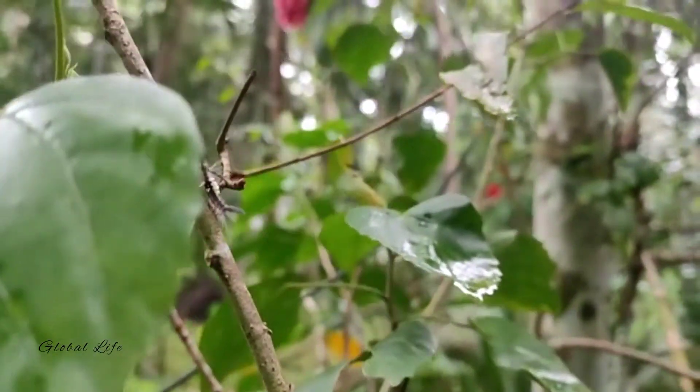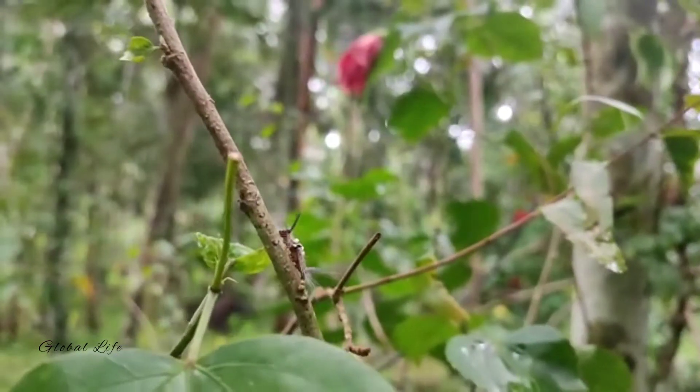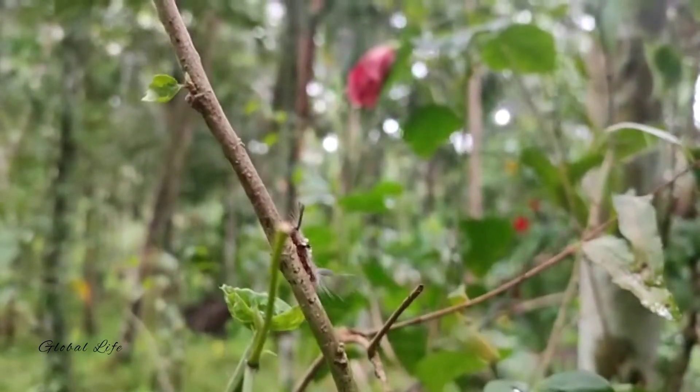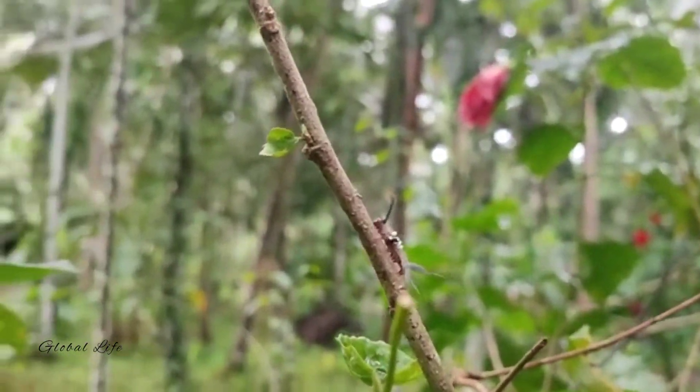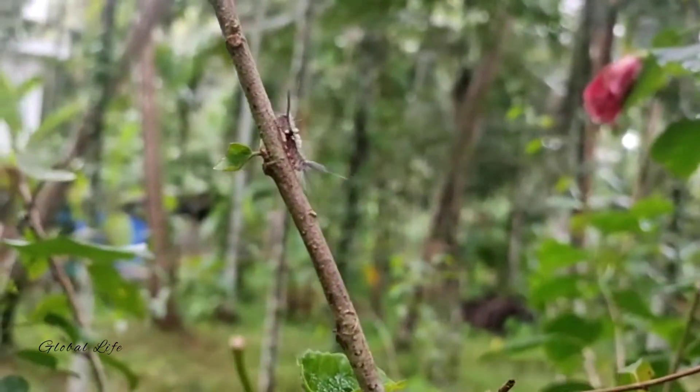The hairy caterpillar is also known as the woolly bear, for good reason. It has a dense coat of long hairs all over its body. The hairs are chestnut brown on the sides and white along the back, turning black closer to the body.